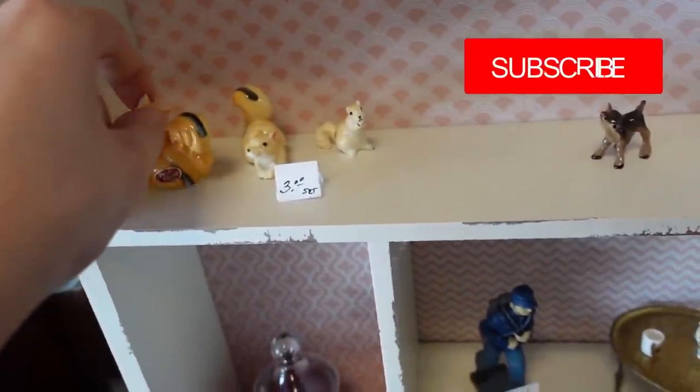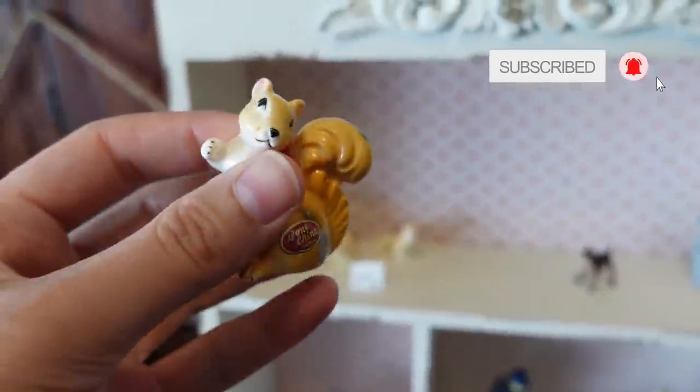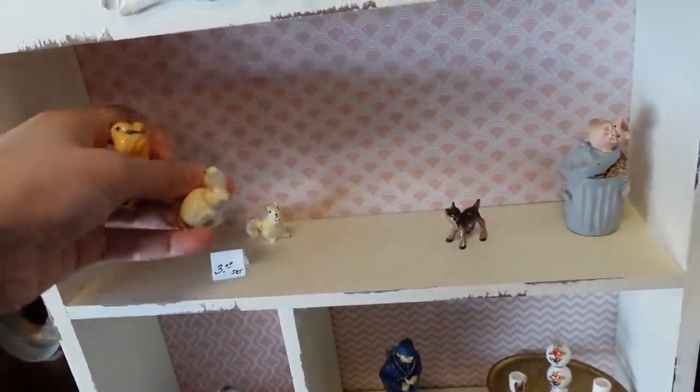I'm going to pick up these little squirrels because you get all three for $3 — they're little bone china squirrels. I think they're really fun and really cute.